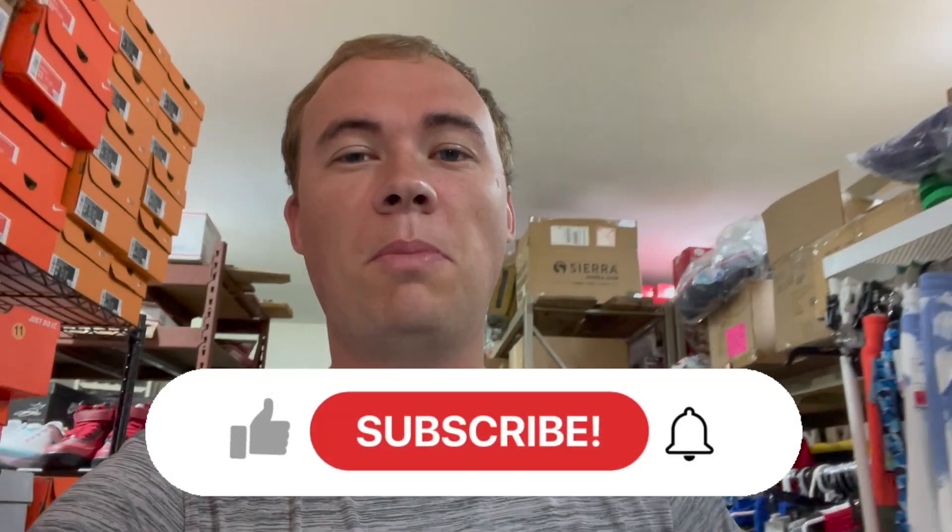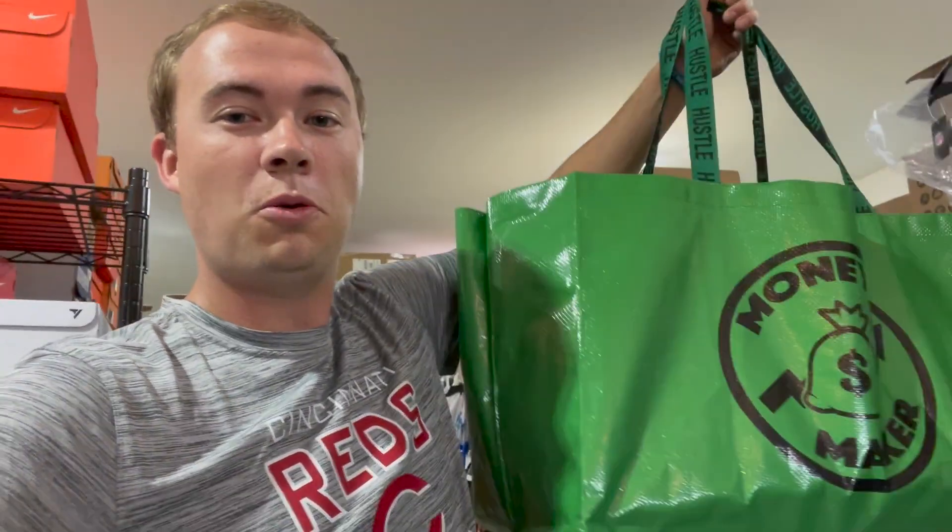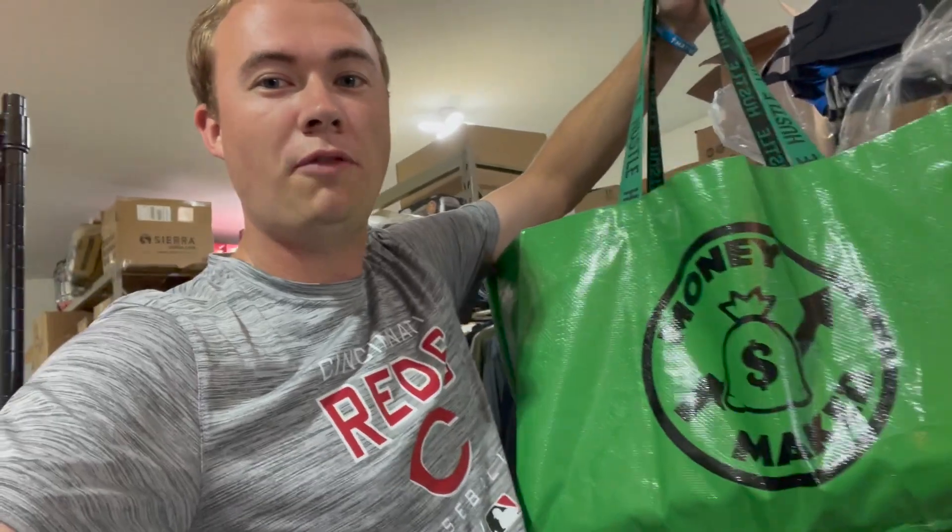What is up guys, welcome back into the Millennial Profit. My name is Adam and I'm a full-time reseller. If you're new here, I show you all different kinds of ways to make money, so if you like money hit that subscribe button. We had a crazy busy weekend.